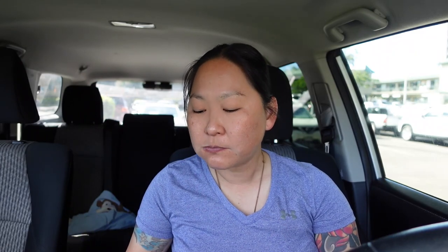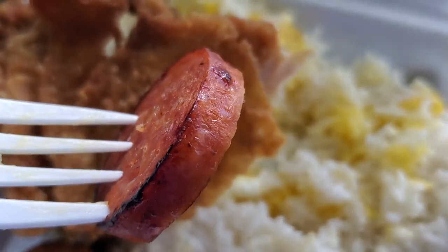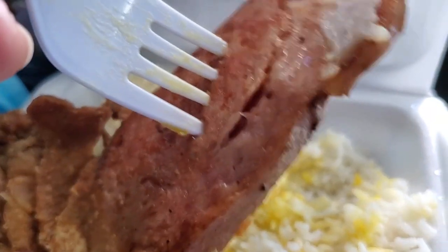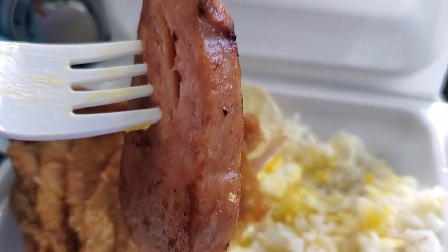We'll take a taste of the Portuguese sausage — you get two pieces. It's your typical Portuguese sausage, cooked well. Your typical delicious Portuguese sausage. Can't go wrong with eggs and rice. And next is the Spam — it's a pretty thick cut and it's fried kind of crisp, which I like.